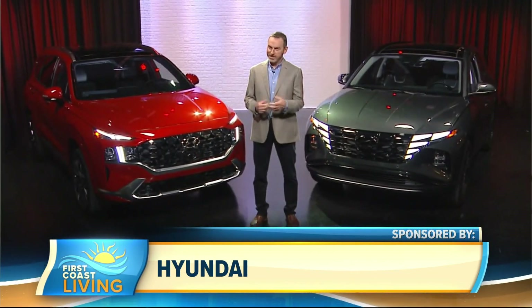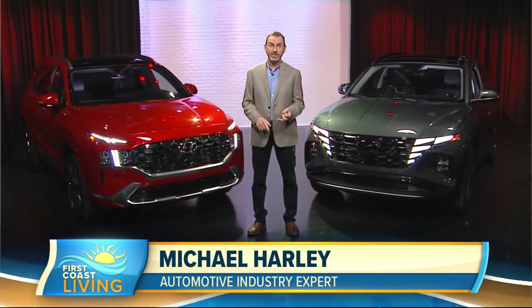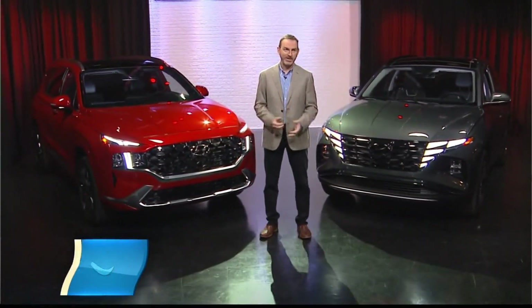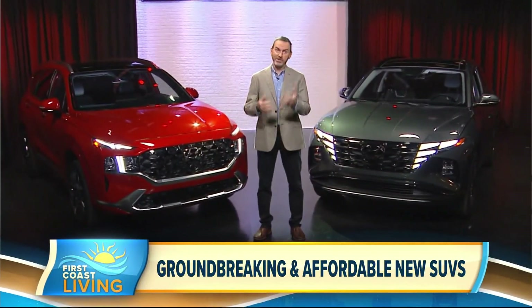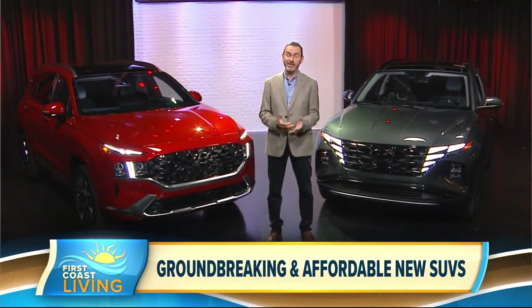We are seeing the same trends continue, rolling over basically from 2020, which is consumers are looking for trucks, crossovers, and SUVs. They want technology, they want styling, and they want to go on road trips and spend time with their family in their cars.